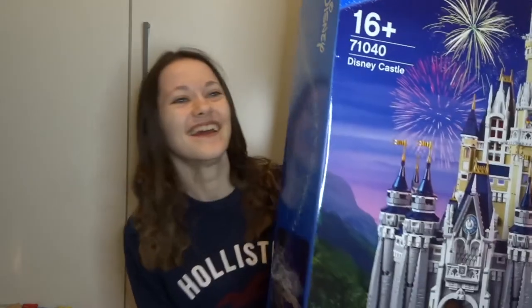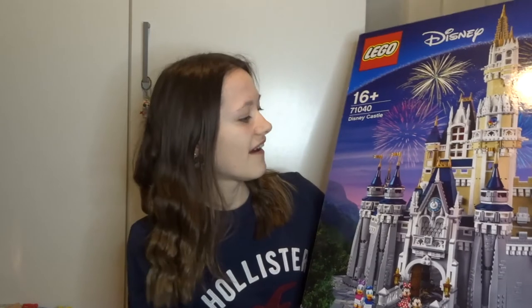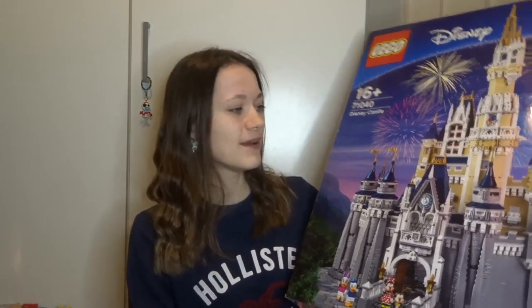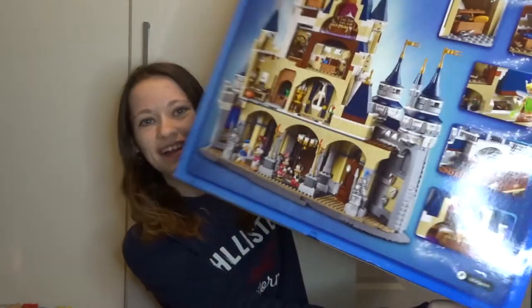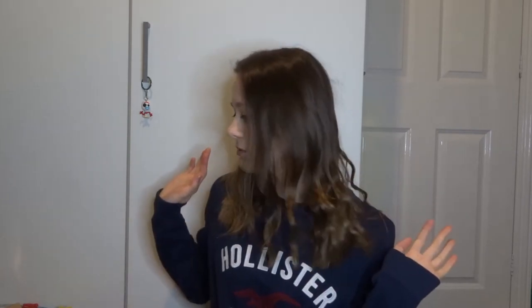I've actually already built it. I'll insert a picture in the corner to show you what it looks like. It was so much fun to build. I think there's like 750 steps to it or something. It was so fun, and on the back you can see the inside of the castle too. I'm going to try and show things in some sort of order.